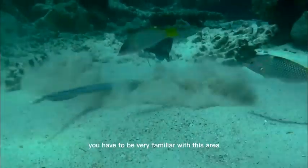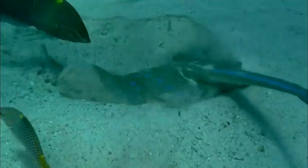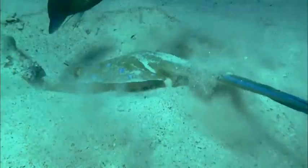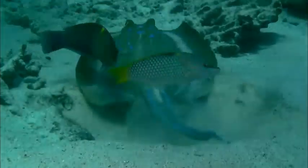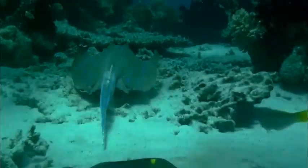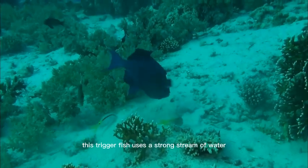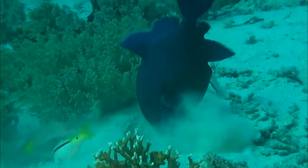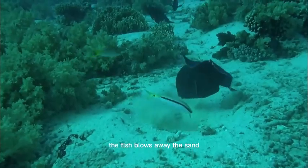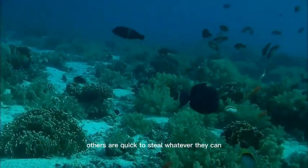You have to be very familiar with this area to find the best morsels. This triggerfish uses a strong stream of water. The fish blows away the sand to unearth whatever is hidden inside it. Others are quick to steal whatever they can.